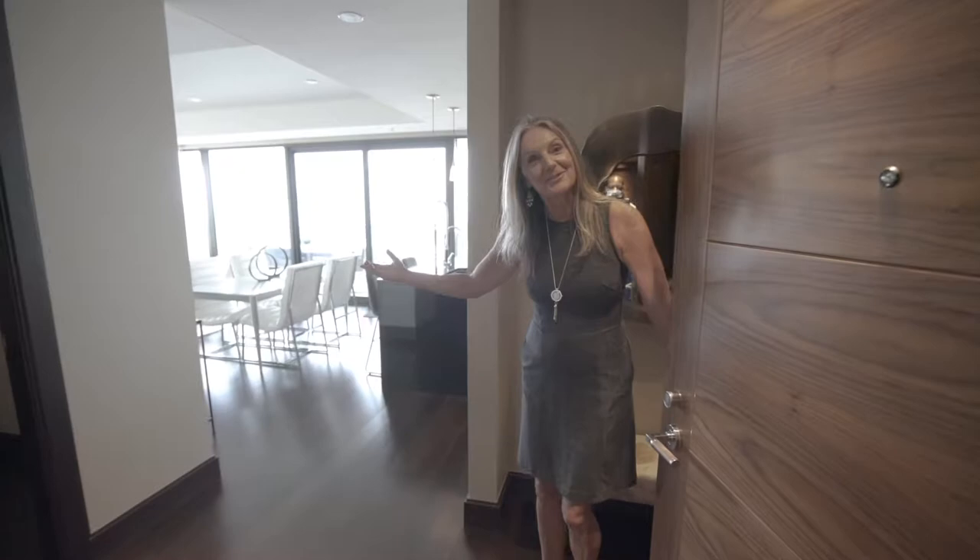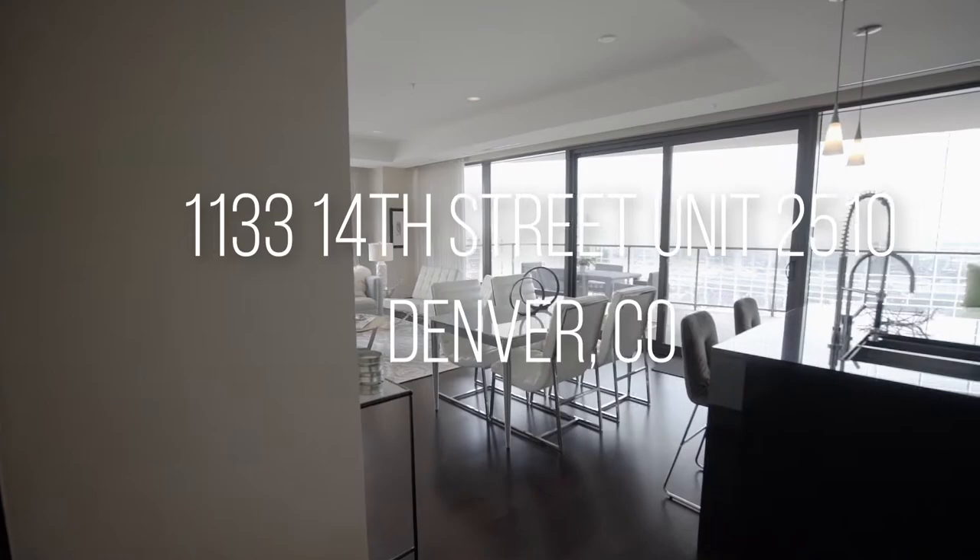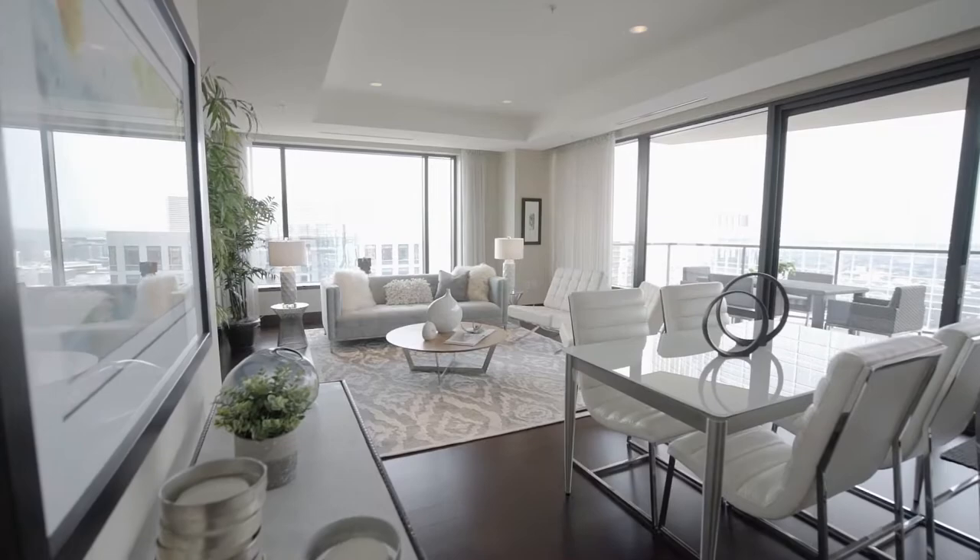Welcome home to the Four Seasons in Denver. This is residence number 2510, and I can't wait to show it to you. The Four Seasons Residences are the ultimate in an urban resort, perched high above the Four Seasons Hotel in downtown Denver, just steps from Larimer Square. This is really everything you could hope for in a lock-and-leave lifestyle high above the city.